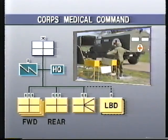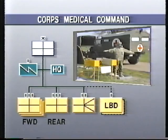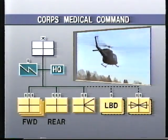It is normally supported at corps level by medical laundry, bath, and decontamination companies, and air ambulance squadrons as may be available.